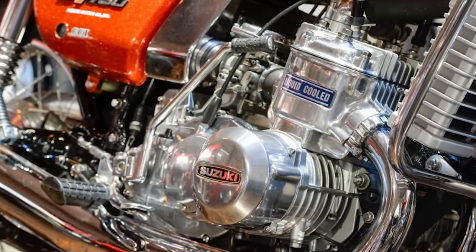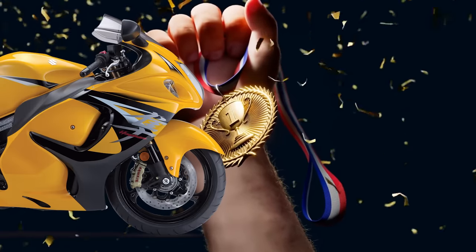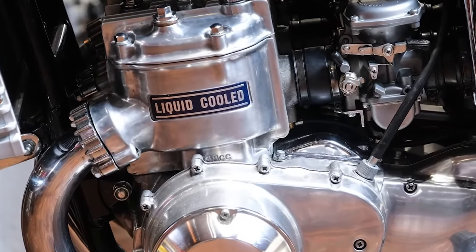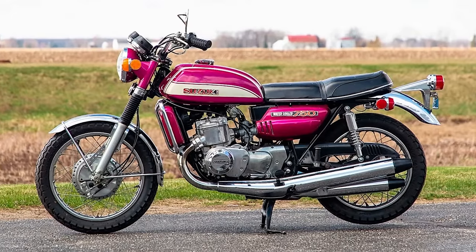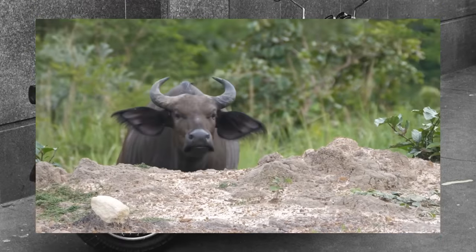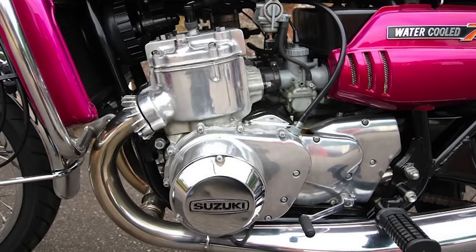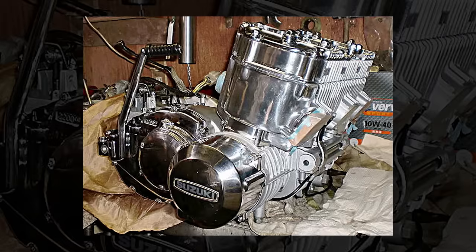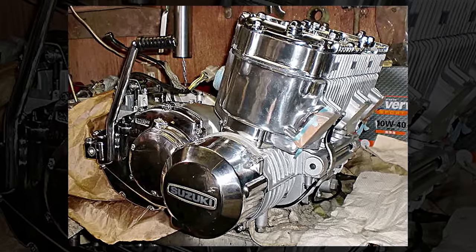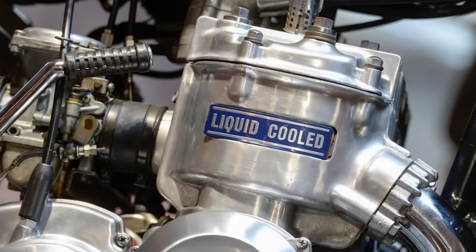Despite their epic fail with the rotary RE5, Suzuki actually had some big innovative wins — and not just the Hayabusa and the SV650. Suzuki was the first Japanese motorcycle manufacturer to produce a liquid-cooled engine. The GT750 was released in 1971, nicknamed the Kettle, the Water Bottle, and the Water Buffalo in different parts of the world. It used a 739cc two-stroke three-cylinder engine, the first Japanese bike to use liquid cooling, and also the first two-stroke motorcycle to use a system that collected and burned residual oil and gas to reduce visible exhaust smoke.